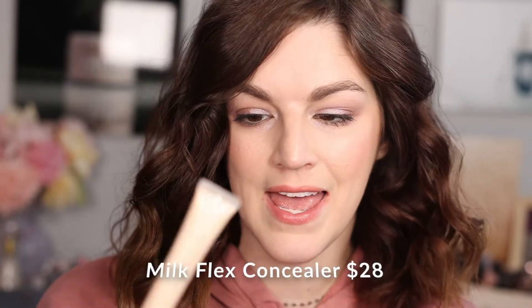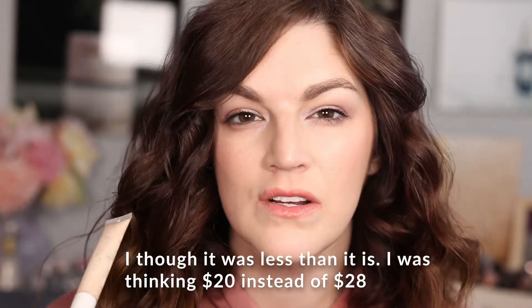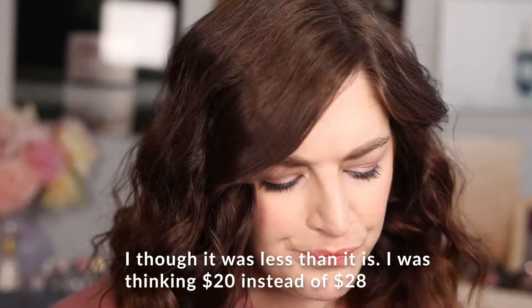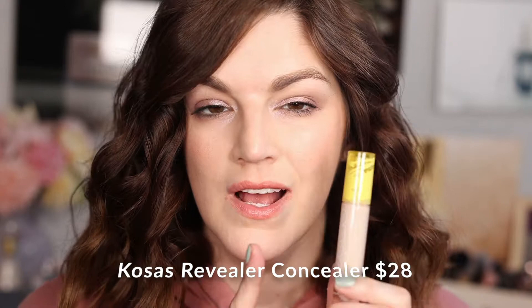Moving into complexion products — these two are my top two concealers. First is the Milk Makeup Flex concealer. I am scraping the edges of this — I will definitely get another one. It's not that expensive for a high-end concealer, and with 20% off I'm definitely getting this. Next is the Kosas Revealer concealer. I love how creamy and pigmented it is — it's beautiful and has been a go-to for me. I may pick up a backup because it won't last me till the next sale.